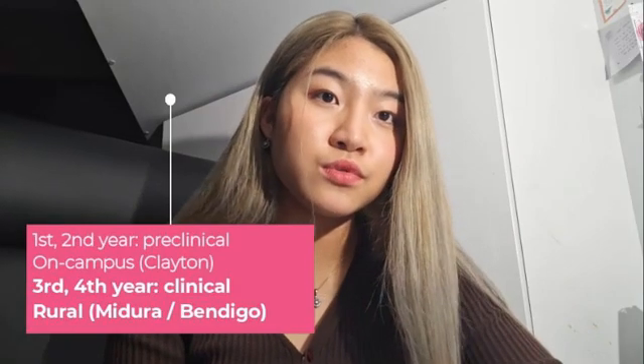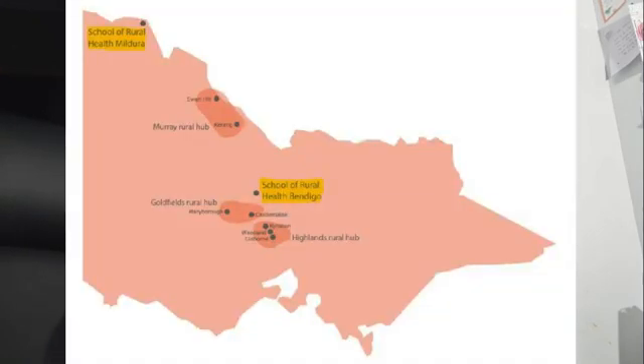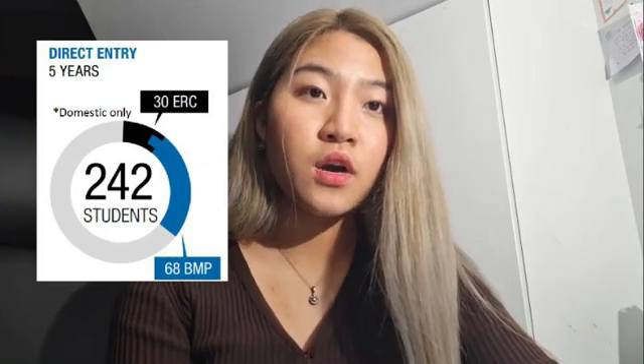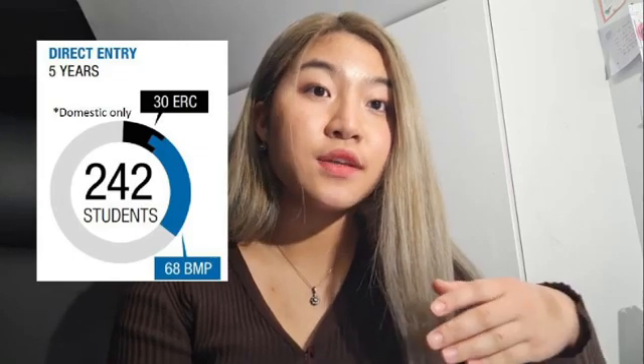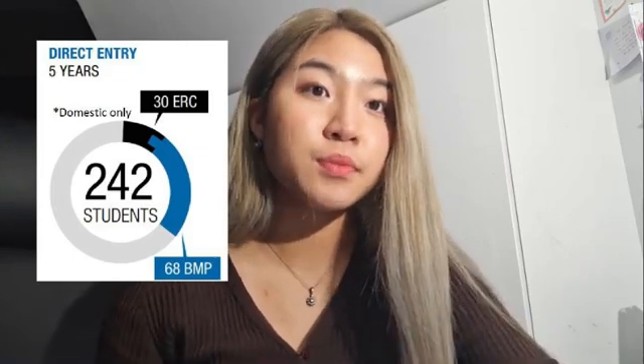The third entry pathway is called the ERC — Extended Rural Cohort. As an ERC student, you'll spend your first two years on the Clayton campus. For the next two years of clinical training, you're guaranteed a place in rural or regional Victoria. Your final clinical training year consists of six-week placements, which you can choose to do in a mix of regional or metropolitan hospitals, but you must do at least 12 weeks in a rural setting. There's no difference in terms of the content learned. Monash accepts a total of 242 domestic students per year — 68 BMP places, 30 ERC places, and the rest are CSP.